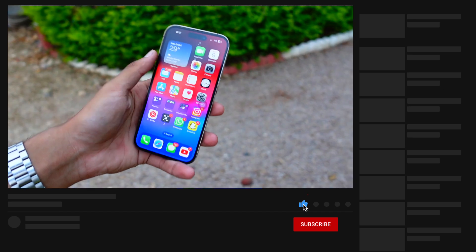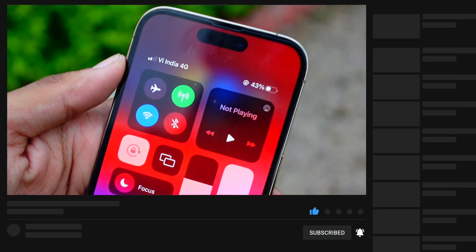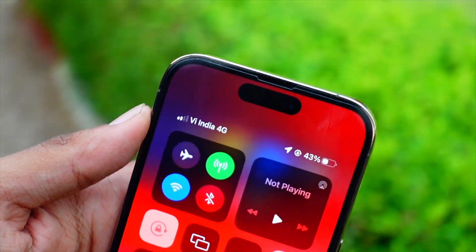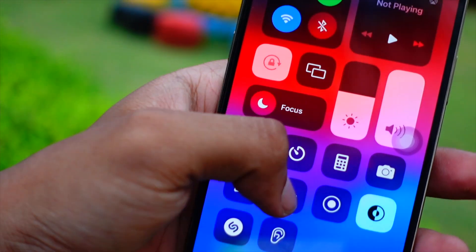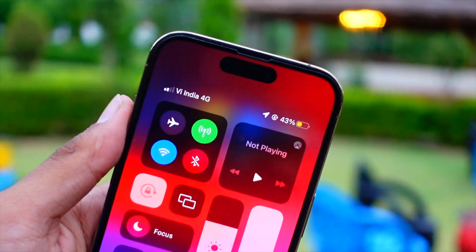I will be covering iOS 18 in depth and I am one of the first people talking about the latest iOS updates — this is probably one of the first videos you are watching on YouTube about this update. Thank you so much, I will catch you in the very next episode. Peace out and have a great day everyone — subscribe to this channel if you haven't already.